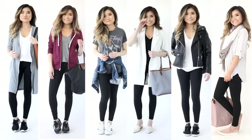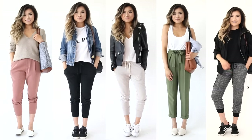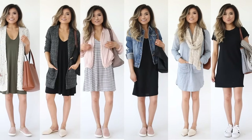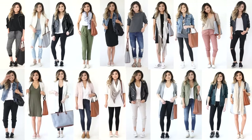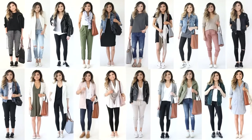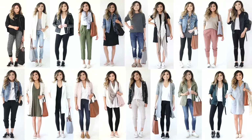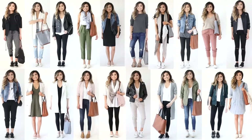That does it for today's video! I hope you guys enjoyed. If you want to check out anything shown today, check the description box below. If you want more massive outfit inspiration lookbooks, give me a thumbs up. I'm also interested if you'd like a video about travel accessories and favorite packing cubes — let me know in the comments below. Thank you so much for hanging out with me today. Have an amazing rest of your week and I'll see you guys in a few days — bye!